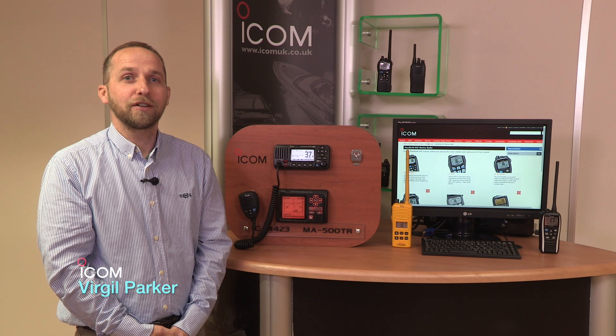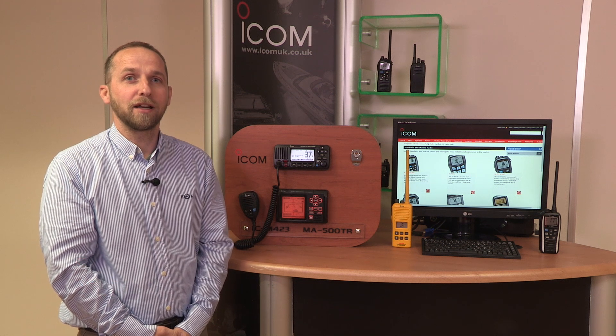ATIS is an automatic traffic identification system used in much of mainland Europe. It's now mandatory for vessels travelling into mainland Europe to have this feature enabled on the radio.